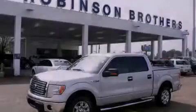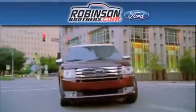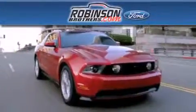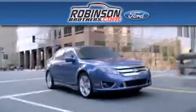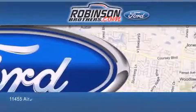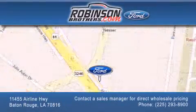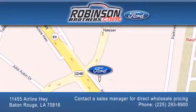Call or visit us right now and arrange your test drive today. Thank you for shopping at Robertson Brothers Ford, located at 11455 Airline Highway in Baton Rouge. Please contact our business development office at 225-293-8900 for special wholesale pricing. Give us an opportunity to earn your business.